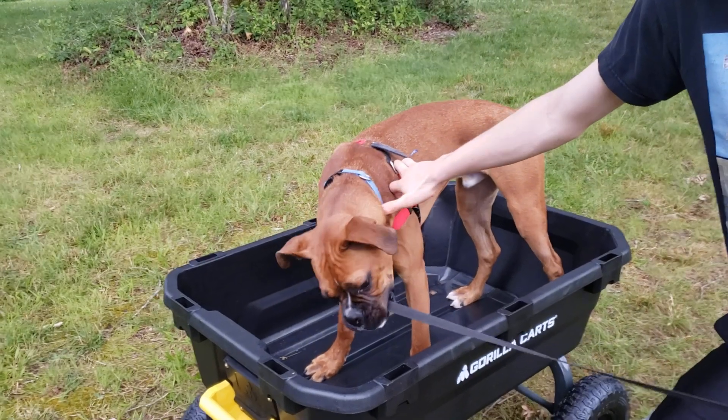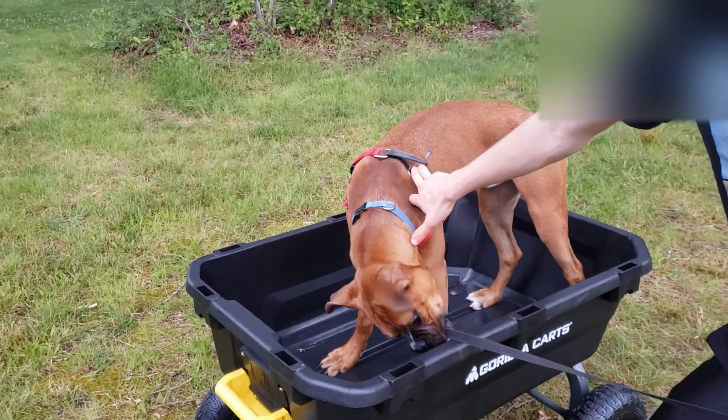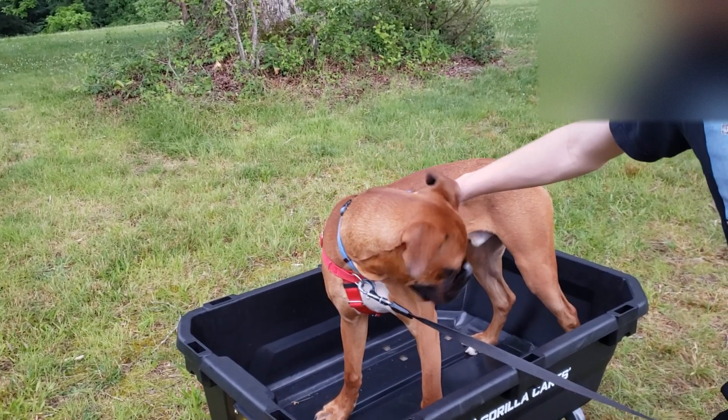This is our new seven-cubic-foot gorilla cart. Number 10: he was really disappointed when we were putting the cart together. We opened the box up and there were no treats, and that kind of set the tone.